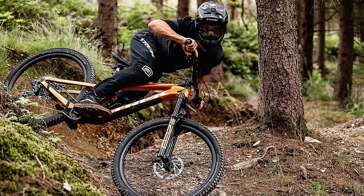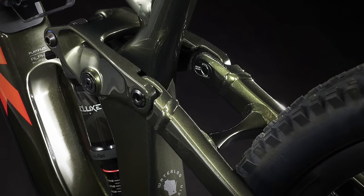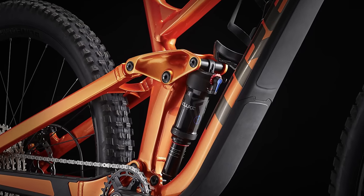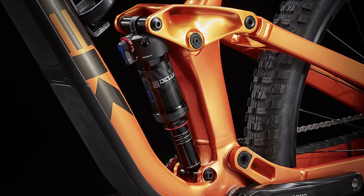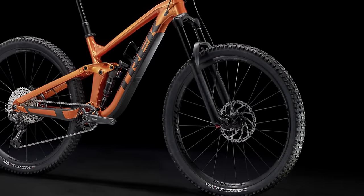Let's start off this top 10 with the Trek Slash 7. This trail smasher is designed to take on steep trails and rock gardens. The aluminum frame features a Minnow Link flip chip to adjust the geometry, down tube and shuttle guards, a Knock Block 2.0 headset, and handy internal storage under the water bottle cage. The RockShox Deluxe Select Plus handles 160mm of rear travel and a Yari RC takes on 170mm up front.